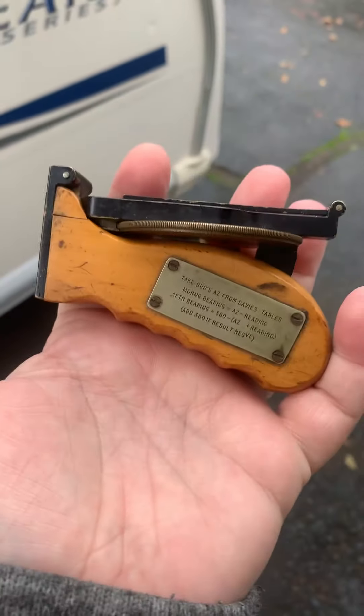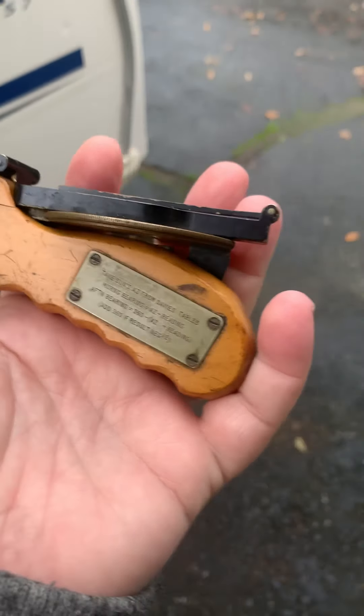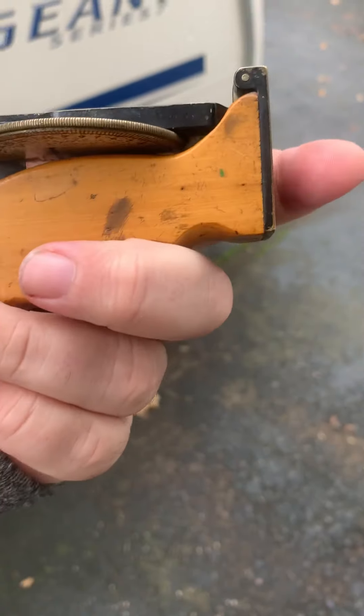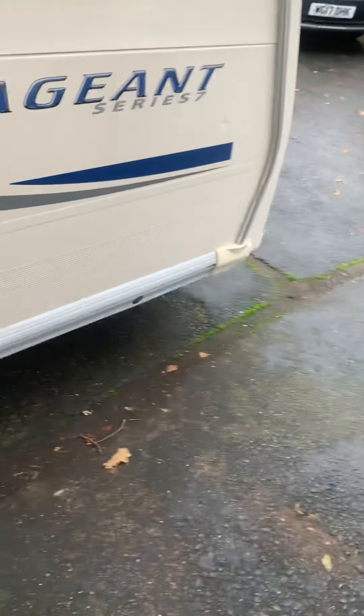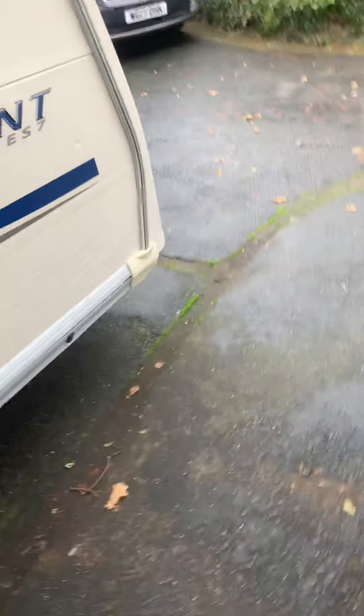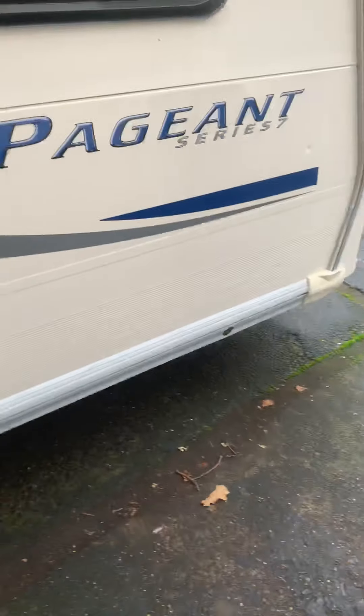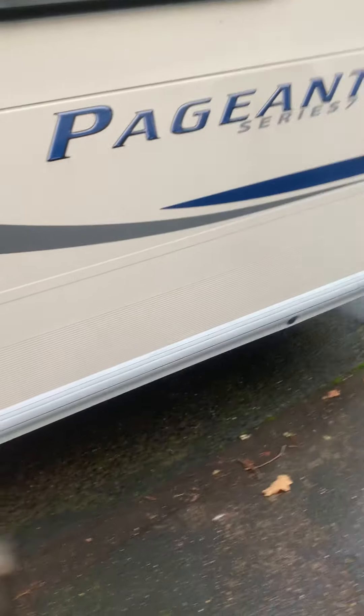But this is amazing to think that possibly Ralph Bagnold himself - again possibly - was using this on his Libyan expedition.